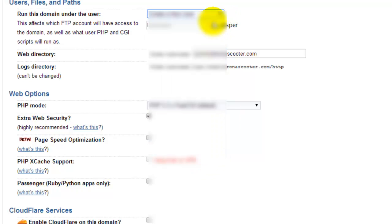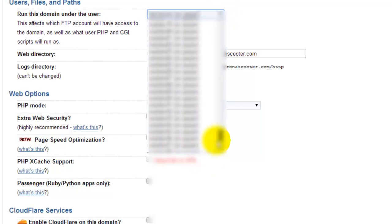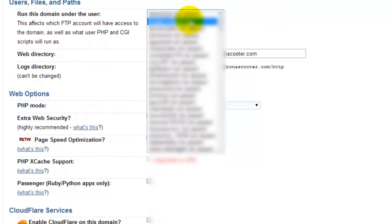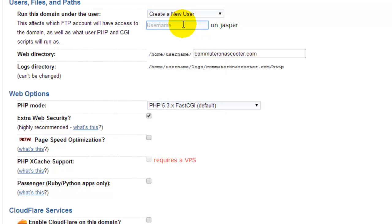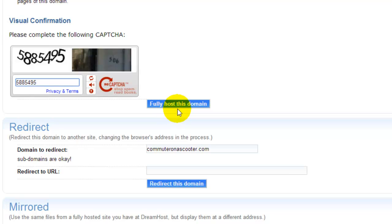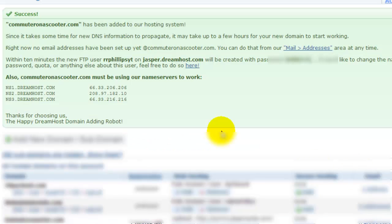I have a number of users, but I'll go ahead and create a new user right at the very top. I'll make a new user — 'philipsyt' for YouTube — I'll probably change this after the recording. Okay, so that's going to be my user account, and I'm going to fully host this domain. Just takes a minute. Okay, so my commuteronascooter.com site has been added. It's got my username there and it's given me a temporary password — I'll change that in a bit.